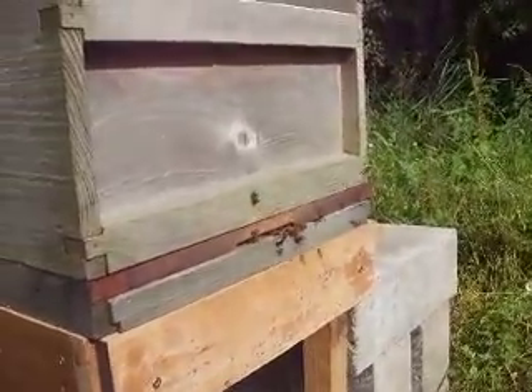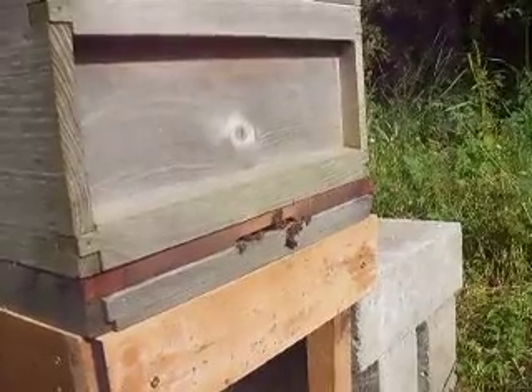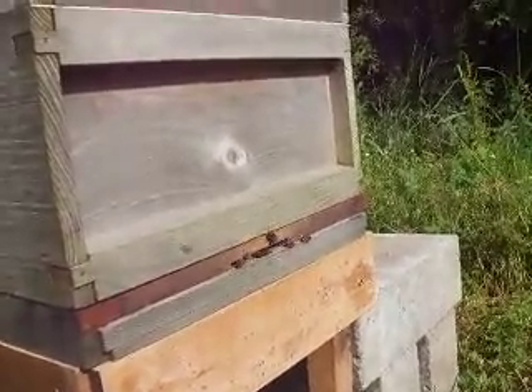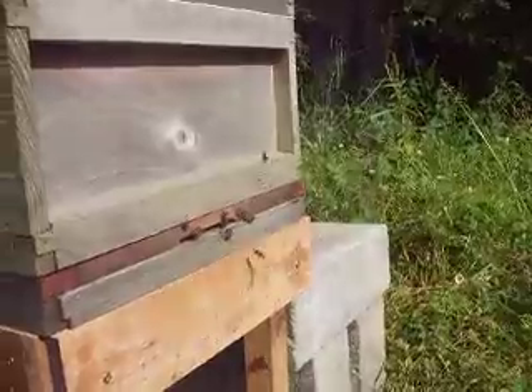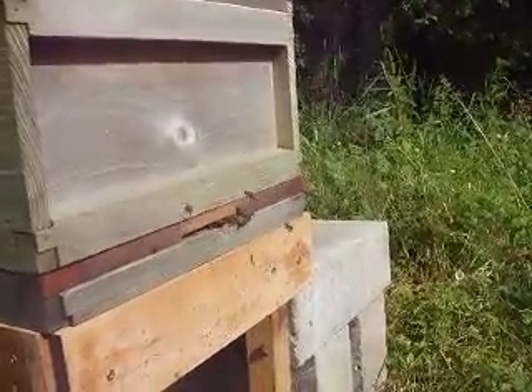That's a big one — that's a huge bee. Is that a drone? Is it rounded? Yeah, it's absolutely huge, come and have a look. It's massive. It's starting to sound a bit more agitated. I think I'm going to back off.